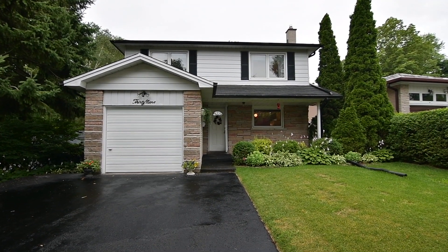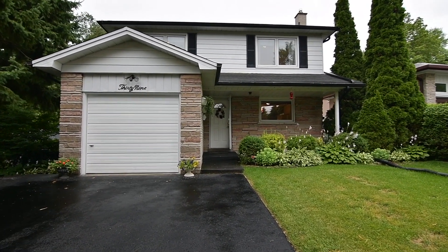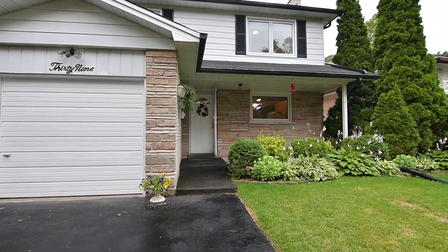Backing onto a ravine setting within the well-established West Hill neighborhood, welcome to 39 Saddock Terrace.